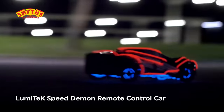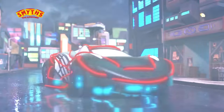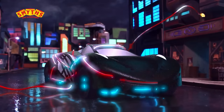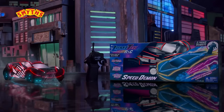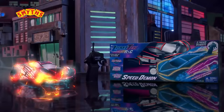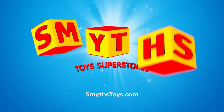The Lumitech Speed Demon takes RC cars to the next level. It's super sleek and super flashy, with neon lighting you can customize to stand out in the dark. Race against your opponents with this high-speed radio-controlled car. Speed into the night with the Speed Demon. Available now at Smiths Toys Superstores.